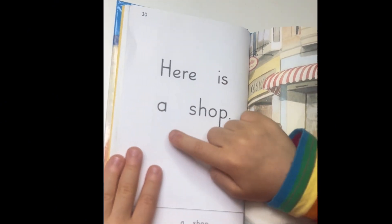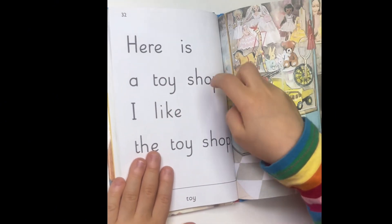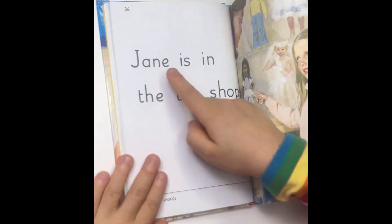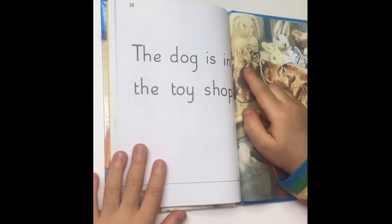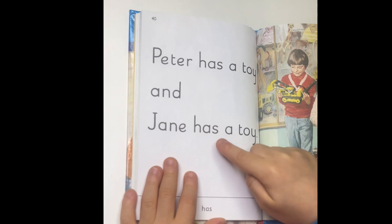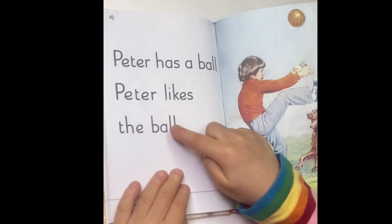Here is a shop — here is a toy shop. I like the toy shop. Peter is in the toy shop. Jane is in the toy shop. The dog is in the toy shop. Peter has a toy and Jane has a toy. Peter has a ball and Peter likes the ball.